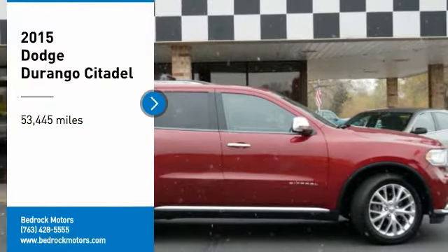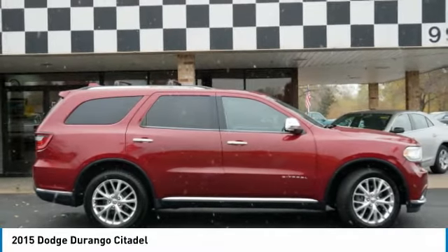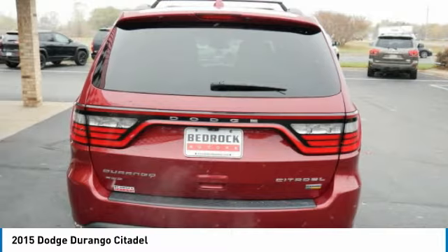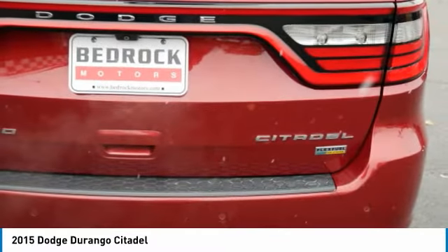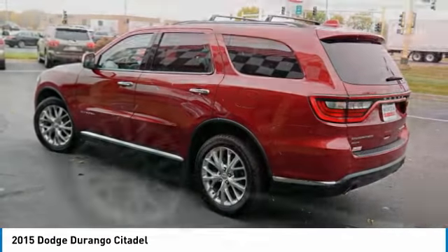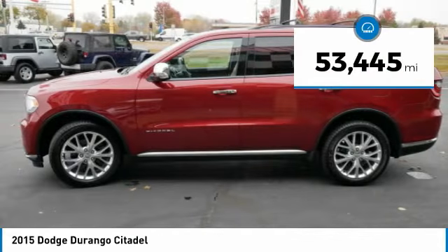Stop by and take a look at this 2015 Durango. The Durango allows you and your family to travel in style and comfort. It offers more interior room than most midsize SUVs and has an available third row of seating. With a sturdy body-on-frame and the option for a powerful V8 engine, this vehicle has less than 55,000 miles.